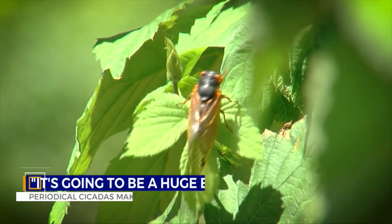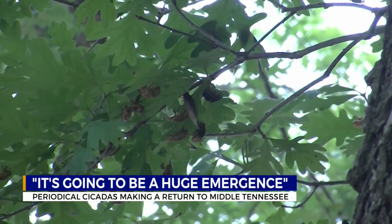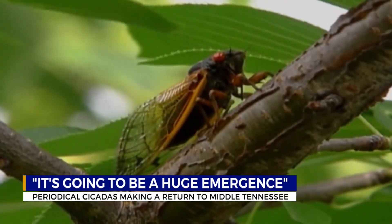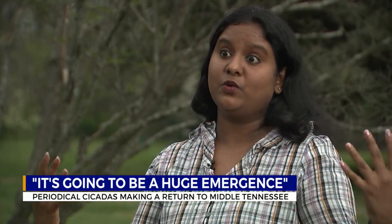It's almost that time again when the sounds of cicadas take over. According to local entomologists, it's predicted to be a noisy May, as a group of periodical cicadas make a return. This is going to be like a huge swarm — about 1 million per acre. It's going to be a huge emergence.